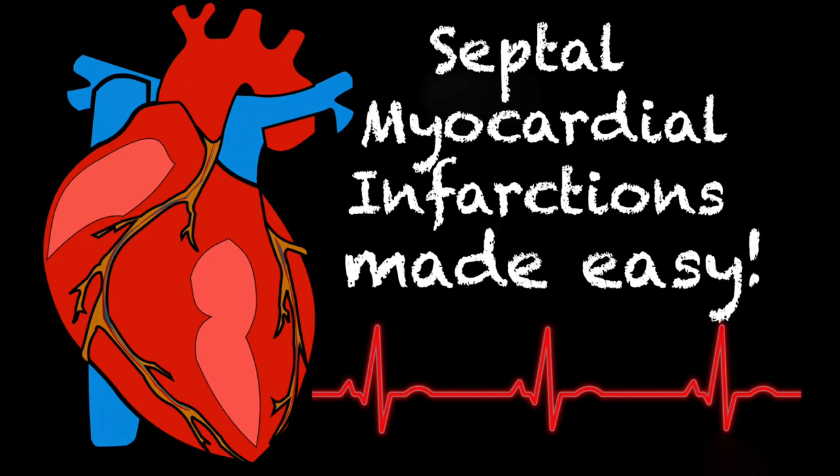Hey everyone, thank you so much for tuning in. Once again, if you're new to my channel, if this is the first time you're passing through, hi, I'm Stacey. This series is called Tacky Tuesday and they're just short EMS cardiology lessons and I try to do them every single week. And this week we're going to be going over septal myocardial infarctions.